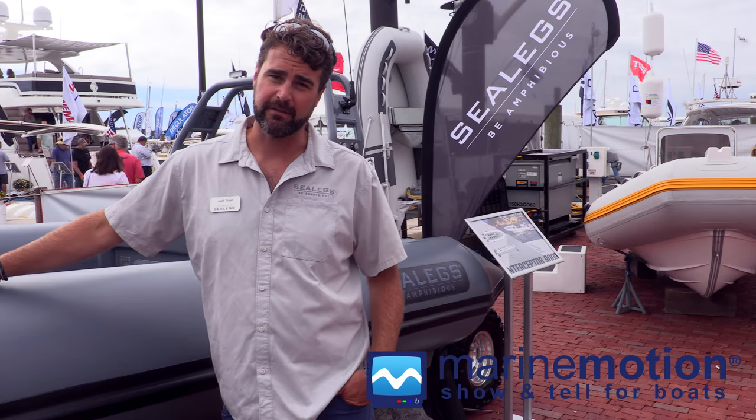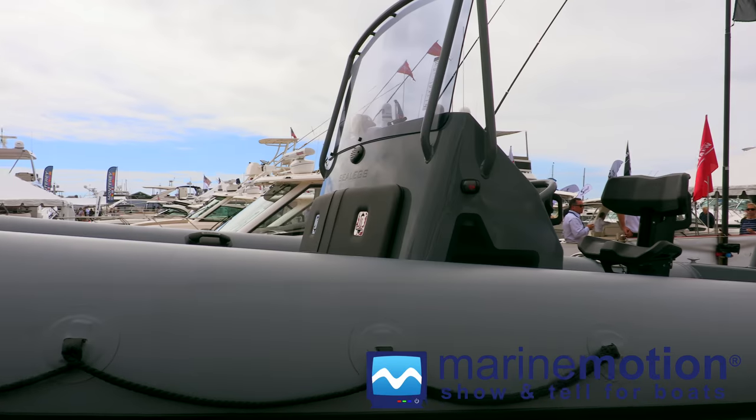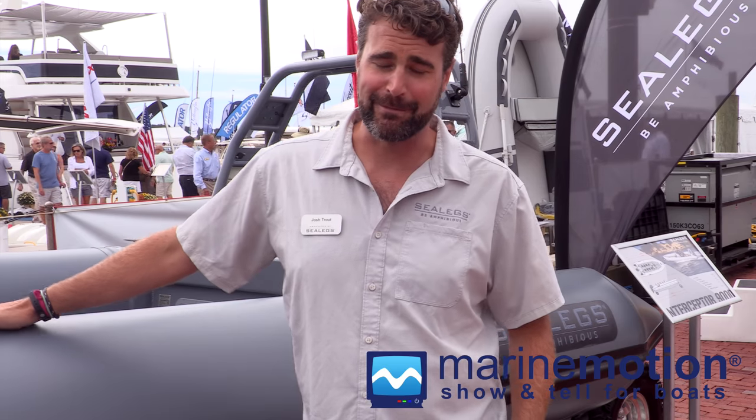We've got our newest model, which is our Interceptor 9000, our 9-meter amphibious RIB. As you can see, this one's finished out with a really nice dark gray paint job — I think anybody who wants to live out that sort of Navy SEAL fantasy, this might fit for you.